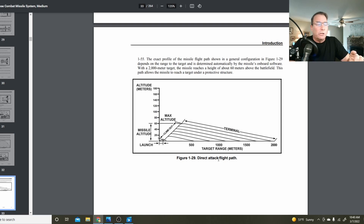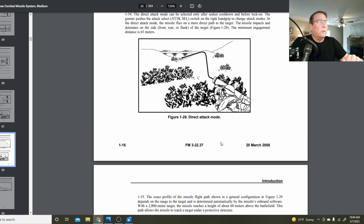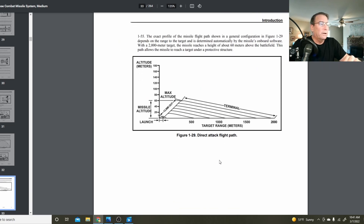Direct attack mode flies at a much lower altitude — it only pops the missile up to about 60 meters and then drives it directly into the target. An example of direct attack mode is if the vehicle is underneath a protective hangar or barrier — you'd attack directly through the side of that barrier. Direct mode also must be used for helicopters: you can hit helicopters with this system in direct mode, targeting them on the side or front. You don't want top-attack mode on helicopters, as the rotors would throw off the optical guidance.